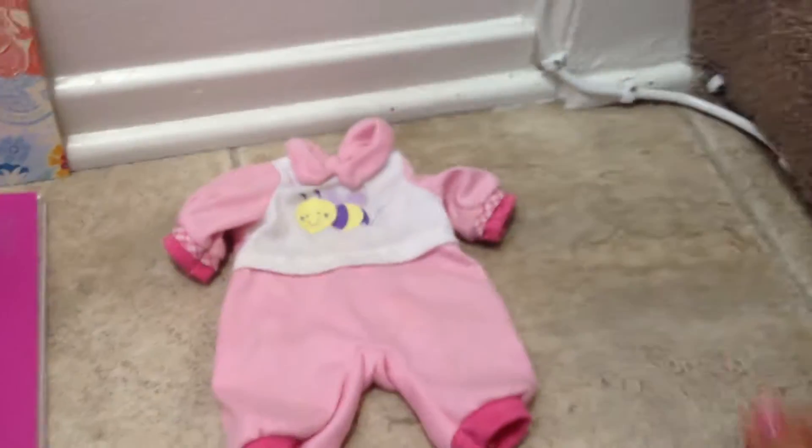Here is her one piece. It's my favorite one piece for her out of all of the outfits. Then this dress — it looks small, but it actually does fit her.